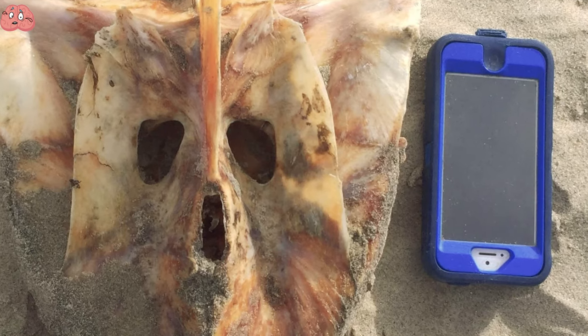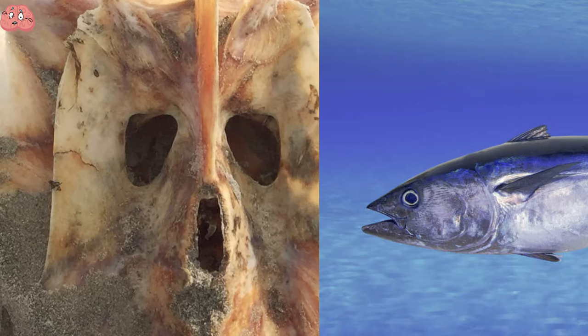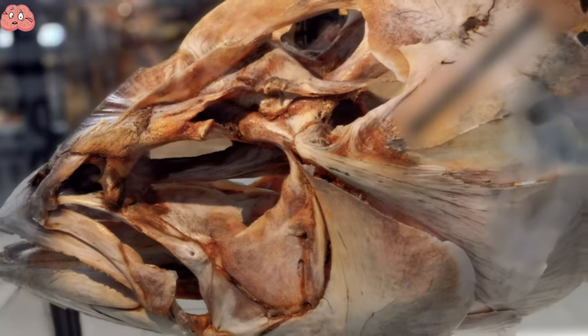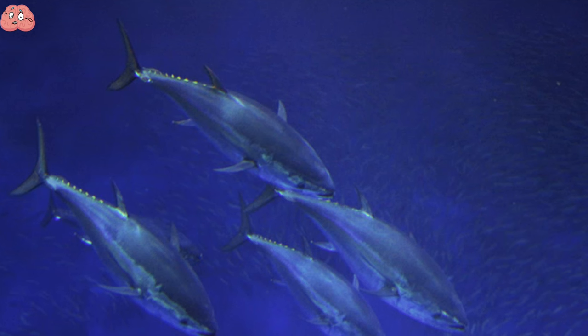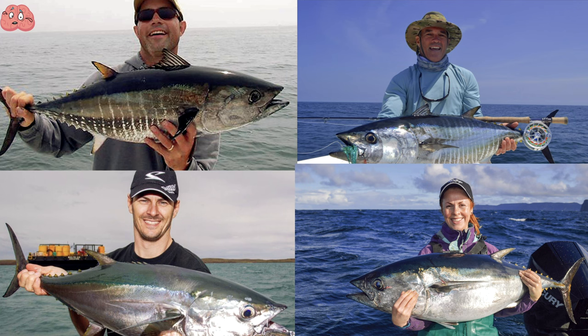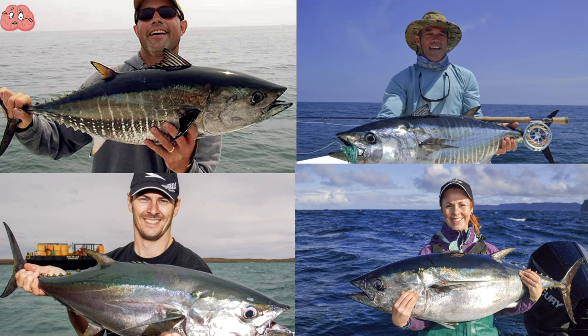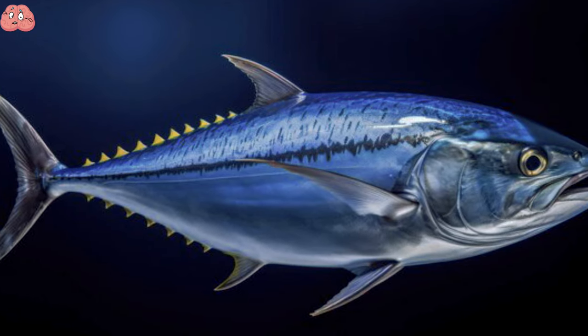While it may seem frightening to come across this at the beach, the image is just a bluefin tuna skull seen from above. From the side of a tuna's head, you can see how it fits into place. Bluefin tuna refers to four different types of tuna fish — the Southern, Pacific, Atlantic, and Longtail. The Pacific tuna is the largest of these fish, growing up to almost three meters long.